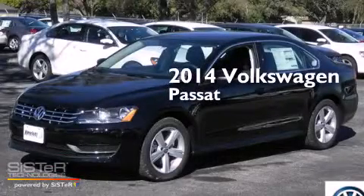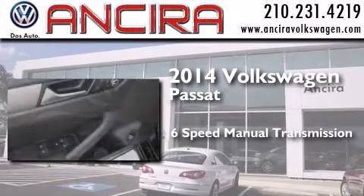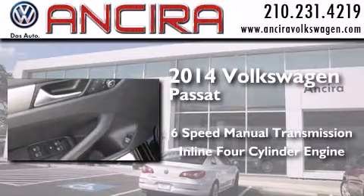This is a brand new 2014 Volkswagen Passat. This car has a six-speed manual transmission and an inline four-cylinder engine.